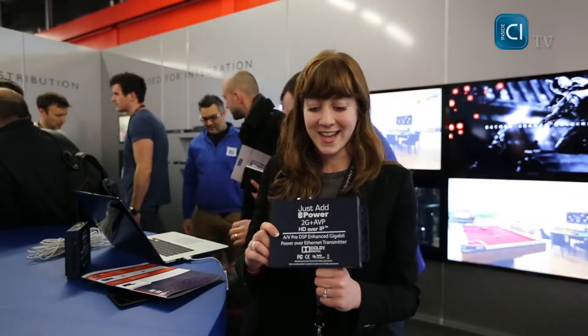Today I'm going to show off Just Add Power's new T2G Plus AV Pro transmitters, which boast new audio features. The big feature is that they deliver via the CAT cable both 5.1 channel audio and 2 channel simultaneously.